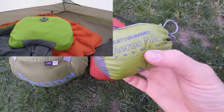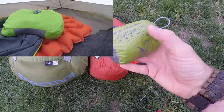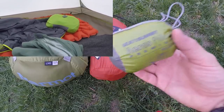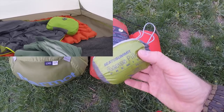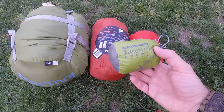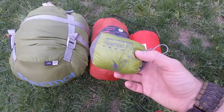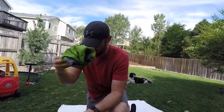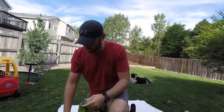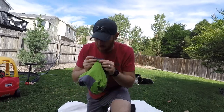The smallest item is the Sea to Summit Aeros Pillow Premium, regular size. You can see how compact it is — fits in the palm of my hand and weighs next to nothing. I've had a couple of different blow-up pillows from Cocoon and others, but this is the first one that didn't slide around. A lot of other models would pop out of my sleeping bag overnight, and I'd wake up with my head on the floor. This one has some cloth on it, so it grabs your head or your beanie and it's not going to slide out. Super comfortable.